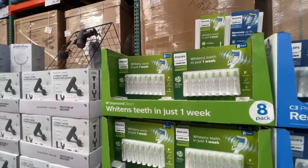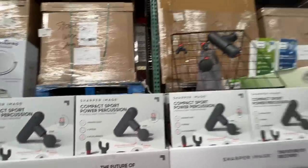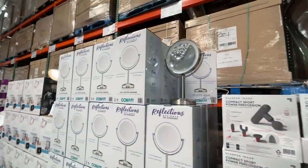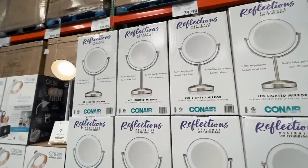We have a compact sport power percussion portable deep massager for $50. I feel like that'd be a good Christmas gift for someone who works out and needs a good deep tissue massage. A reflections mirror for $30 — does it light up? Yes! It's an LED lighted mirror.